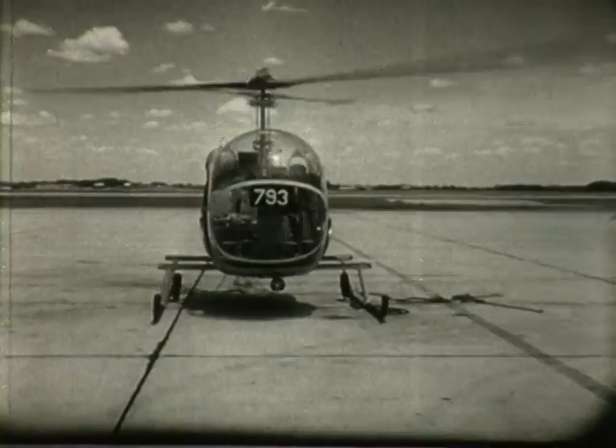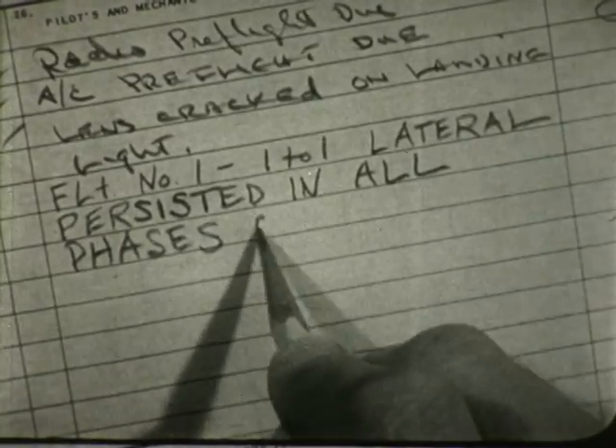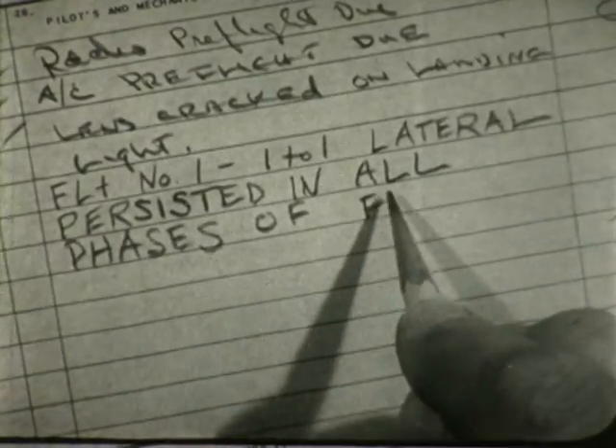If the vibration persists after a normal flight, write it up. Caution: never continue to fly with any severe abnormal vibration.